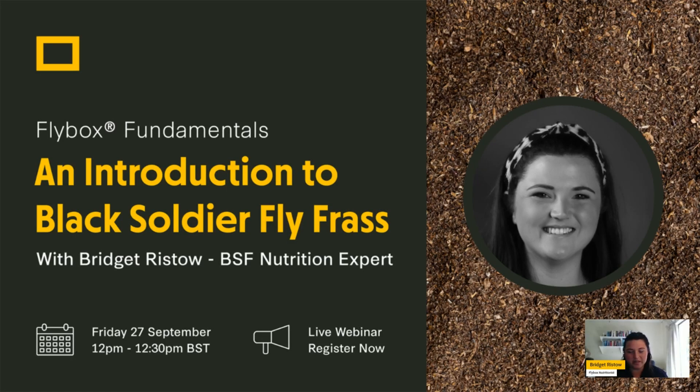Welcome everyone joining us today for our first webinar, which forms part of a greater series called Flybuck's Fundamentals. Today we're going to be speaking about the basic introduction of black soldier fly larvae frass. Some of you might be familiar with it, others less so, and hopefully there is something for everyone to take home today.